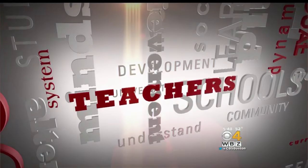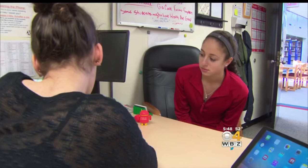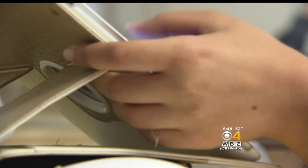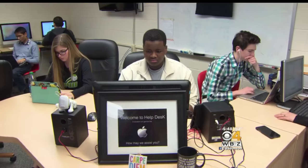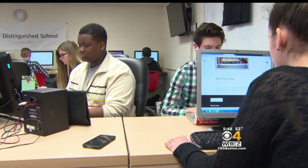The students themselves are now running the IT help desk. When an app won't work, you hit Google Drive, or an iPad won't connect to the network — these students are the very first place to turn for students and teachers at Burlington High School.